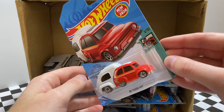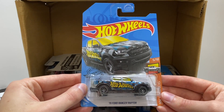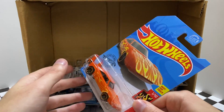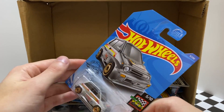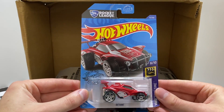We are halfway through the box, and here is a new 2020 tuned model called the RV There Yet. It appears we have another HW Hot Trucks Ford Ranger Raptor, and once again from HW Speed Graphics the Mazda MX-5 Miata. Heating up again from HW Flames is the orange Dodge Charger Daytona. Zooming in from HW Race Day we have the '85 Honda City Turbo 2, and along the side is a new red color of the HW Screen Time Rocket League Car Octane.